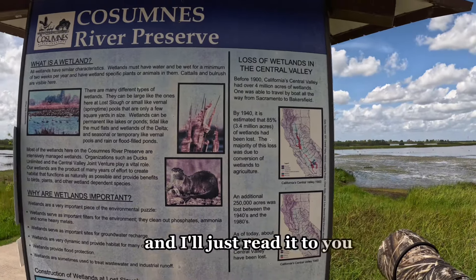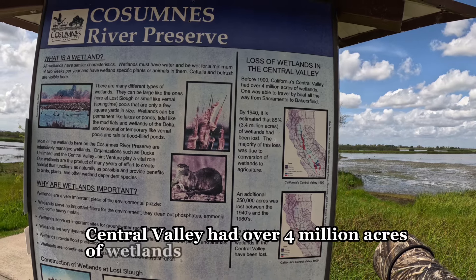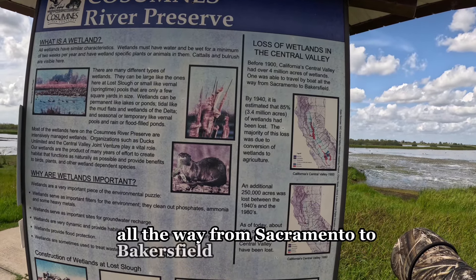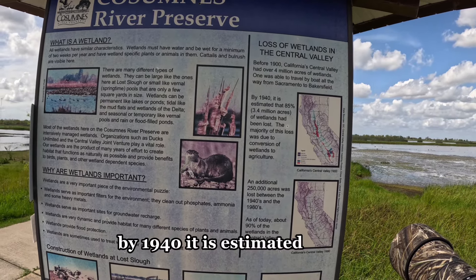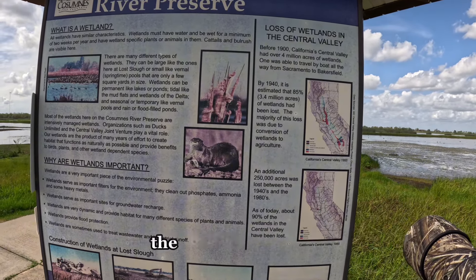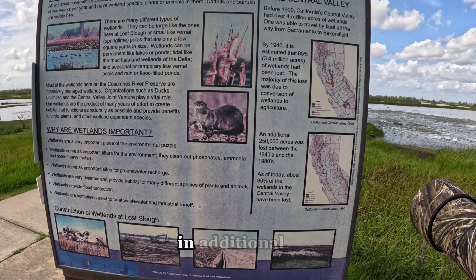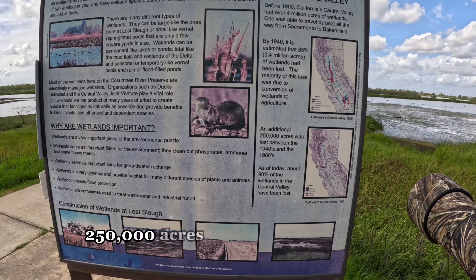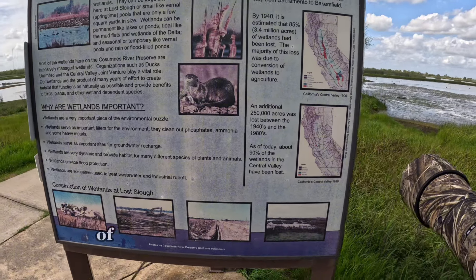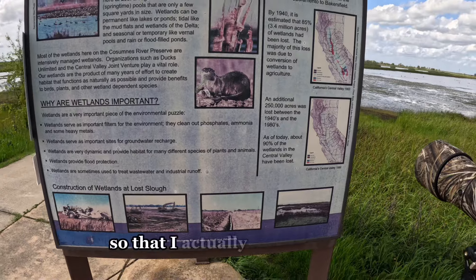Before 1900, California's Central Valley had over 4 million acres of wetlands. One was able to travel by boat all the way from Sacramento to Bakersfield. By 1940, it is estimated that 85% — 3.4 million acres — of wetlands had been lost, the majority due to conversion to agriculture. An additional 250,000 acres was lost between the 1940s and the 1980s. As of today, about 90% of the wetlands in the Central Valley have been lost. I actually didn't know you could boat top to bottom.